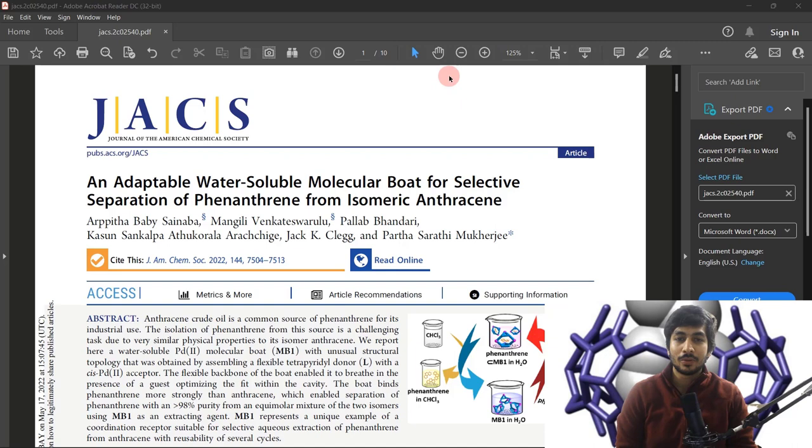Hey everyone, welcome to another episode of Science Sizzler. On popular demand, I have brought to you today research published by scientists from IISc Bangalore. This study was published in April 2022 in the Journal of American Chemical Society, which is popularly called JACS. It is one of the very high impact journals, not just in terms of impact factor but in terms of recognition as well.